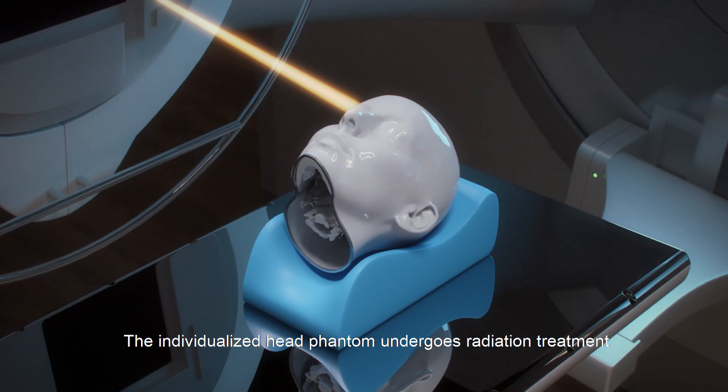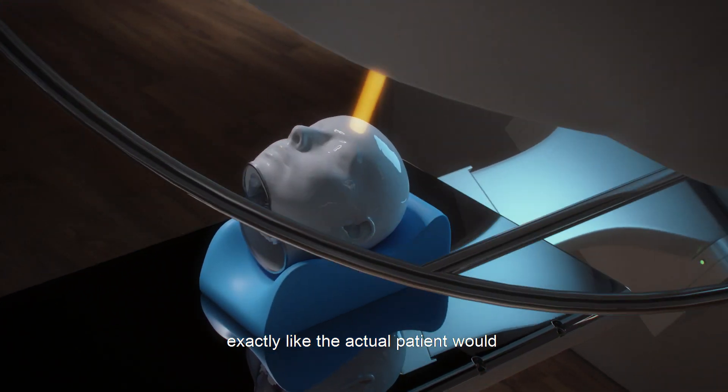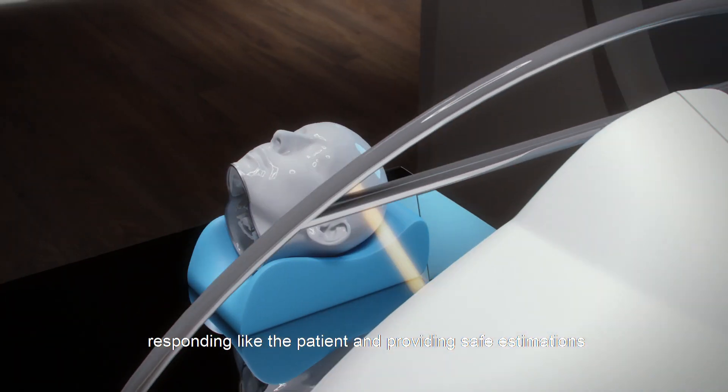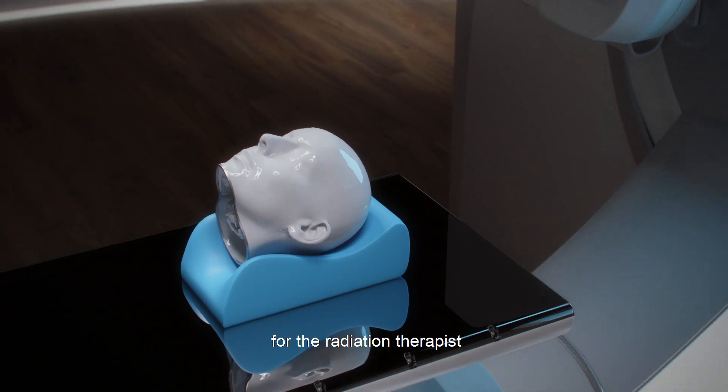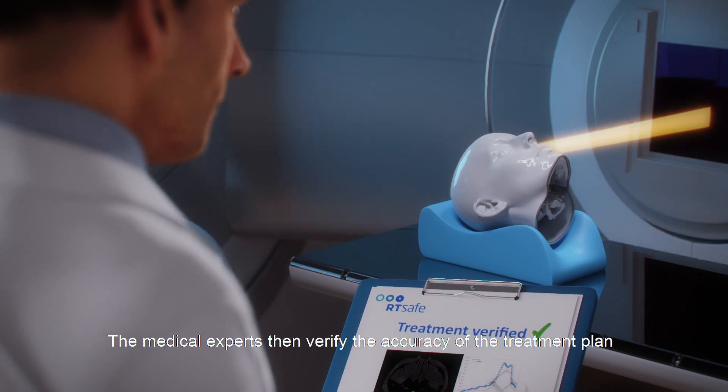The individualized head phantom undergoes radiation treatment exactly like the actual patient would, responding like the patient and providing safe estimations for the radiation therapist. The medical experts then verify the accuracy of the treatment plan.